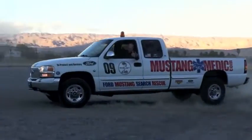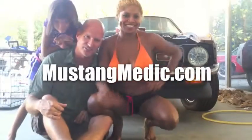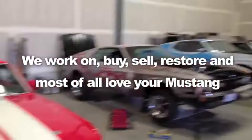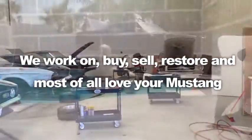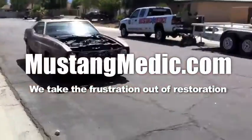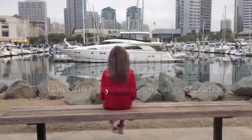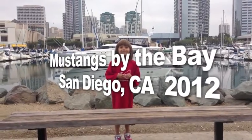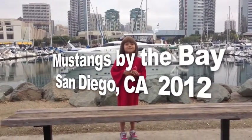MustangMedic.com — we show you everything from point A to point B, day one to day done. We work on, buy, sell, restore, and most of all love your Mustang. We take the frustration out of restoration. Mustangs by the Bay, San Diego, California car show — enjoy.